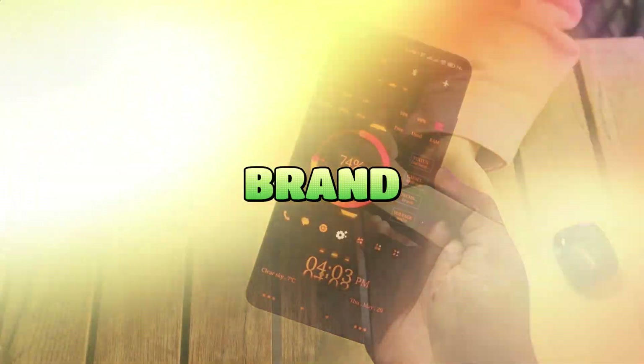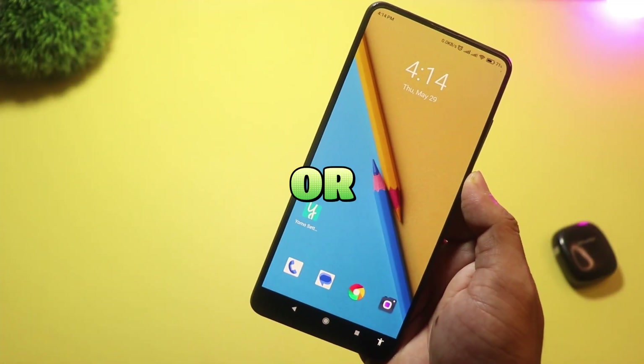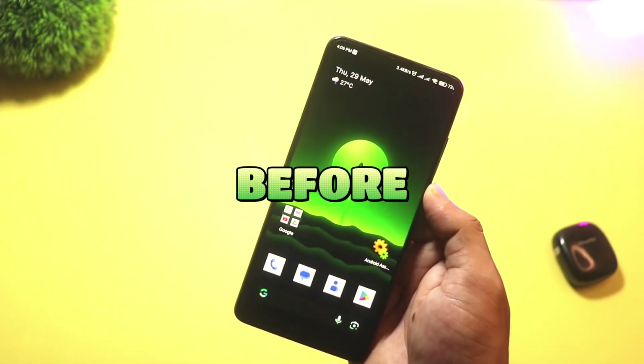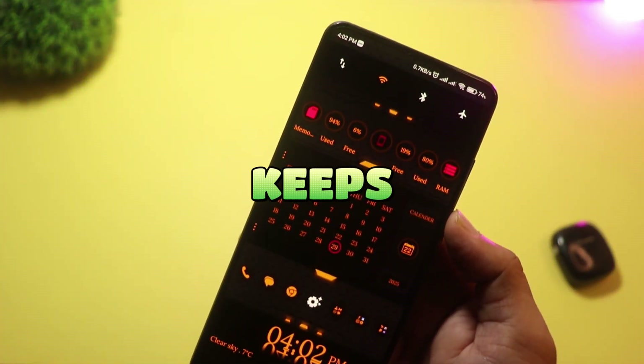Looking to give your Android phone a brand new look in 2025? Whether you're into clean minimalism or powerful customization, these five Android launchers will transform your home screen like never before. Stay tuned till the end — number one is a fan favorite that keeps getting better.